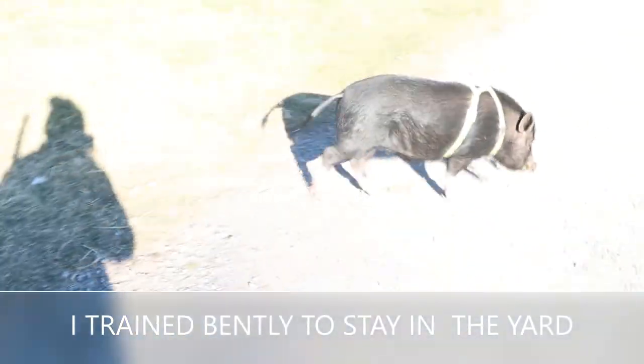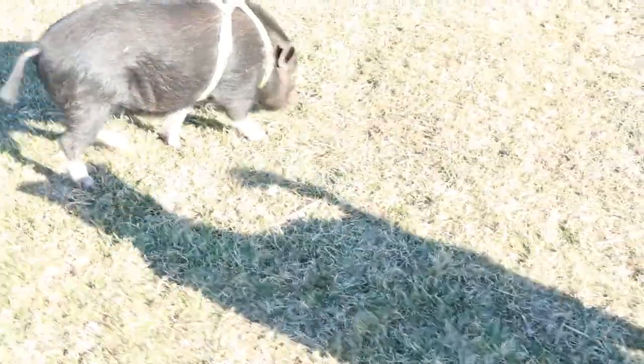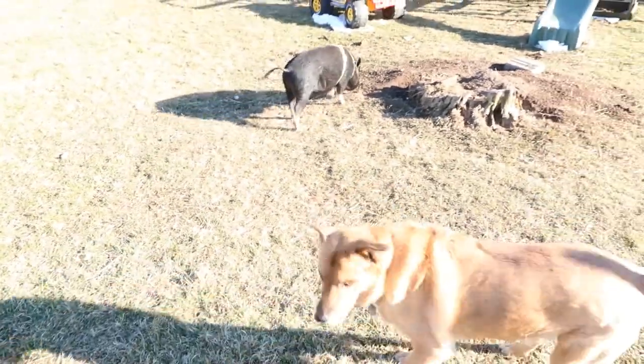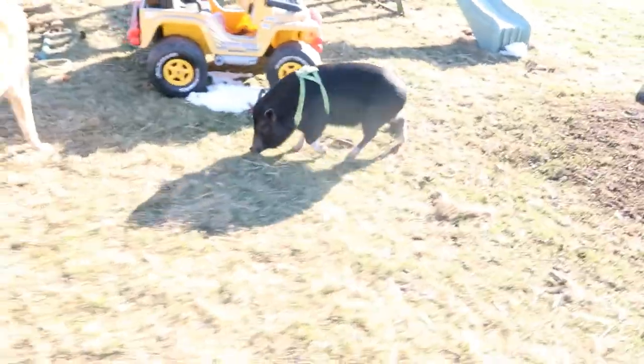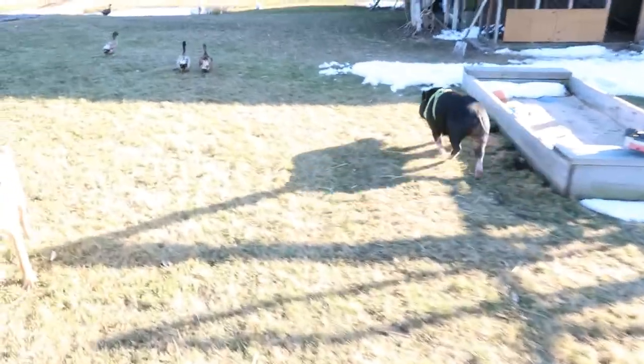There he goes! Come on Jake, get him — get him, get him! Jakey, Bentley, do you have the zoomies? Get him Jake, go get him! Get Bentley! Let's go, let's see — come on Jake, Bentley, come on buddy! Get the zoomies, go!